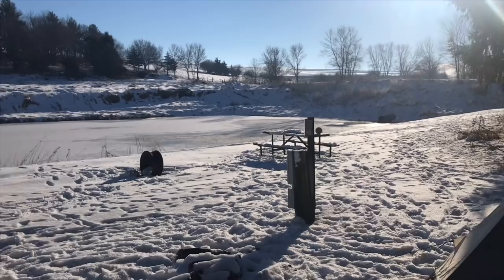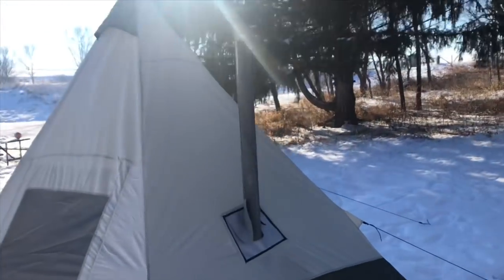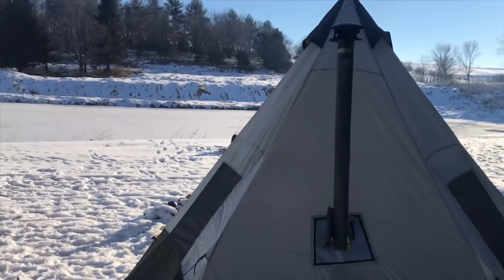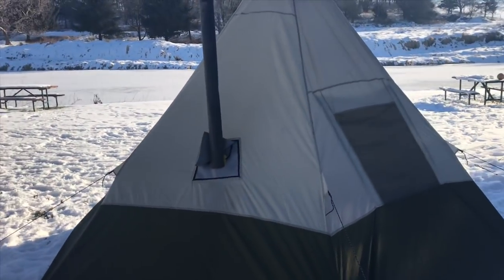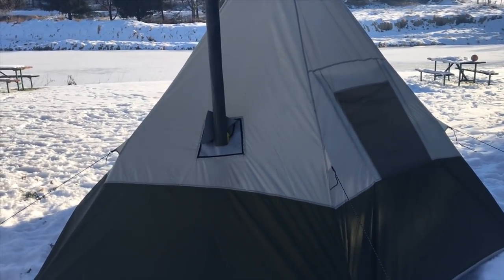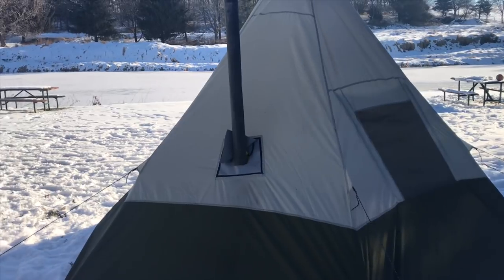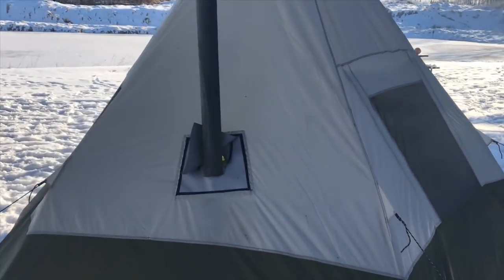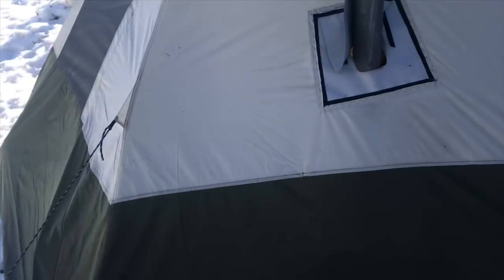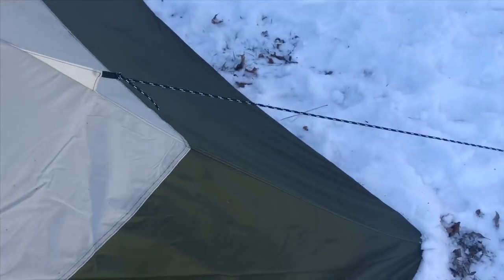Good morning everybody and welcome to our hot tent. This is the teepee tent from Ozark Trail, bought it at Walmart for $49, and we ordered the stove jack for another $32-33 from Bear Paw Outfitters - I'll put a link down below. Been super happy with it. I'll take you guys on the inside in just a minute. The only complaint I've had about this tent was one of the guy lines pulled off.